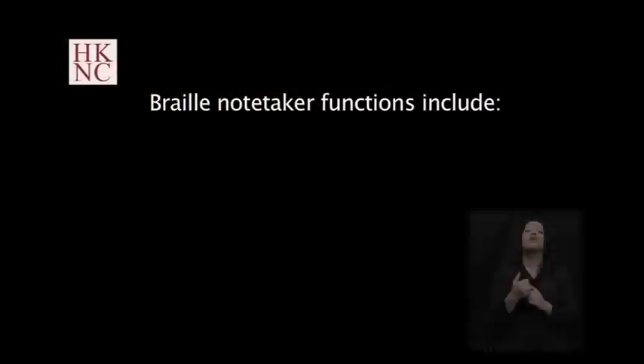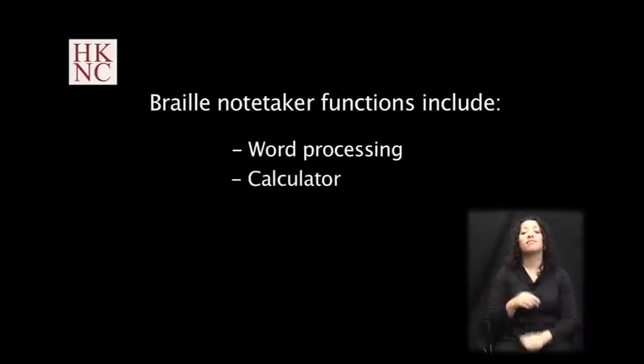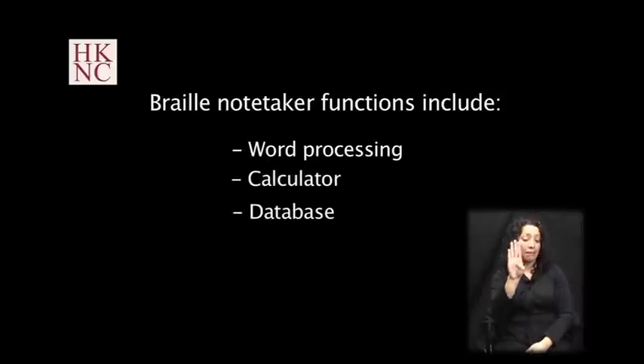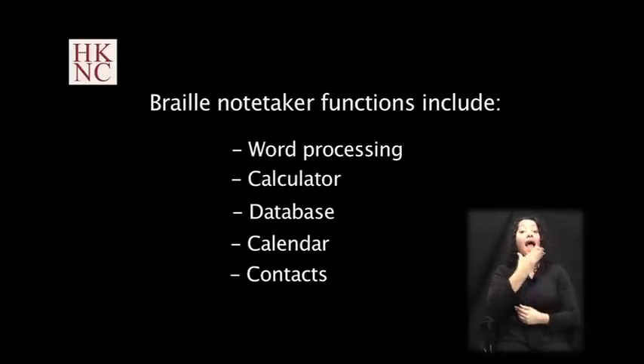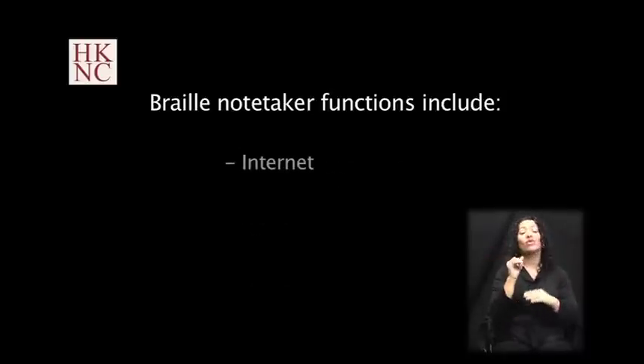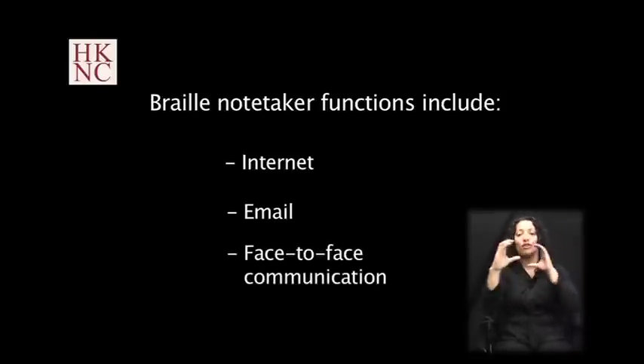Braille notetakers have a variety of functions, including word processing, calculator, database, calendar, and contacts, but can also function as a telecommunication device with internet, email, and the capability of face-to-face communication.